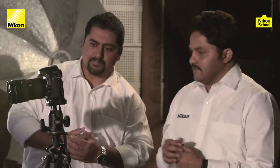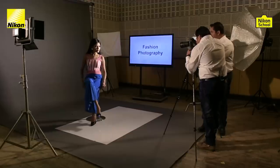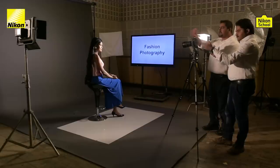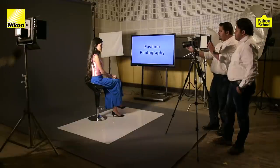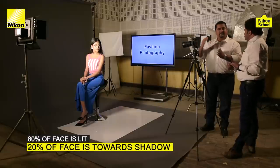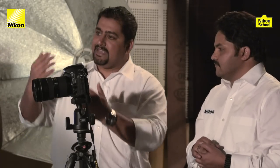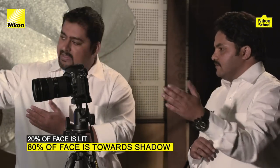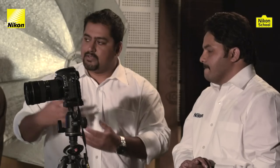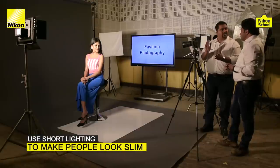Now taking one step forward from broad lighting: short lighting is just the opposite. We'll switch off this light and turn the other one back on. In broad lighting, 80% of the face was lit and the brightly lit side faced towards the camera. In short lighting, the lit side — the 80% — is facing away from the camera, and the shadow side of the face is pointing towards the camera. This kind of lighting setup should be used for people who are chubby, to make them look slimmer.